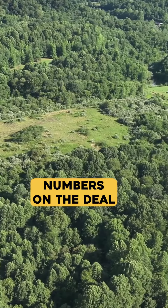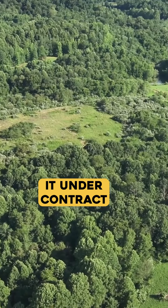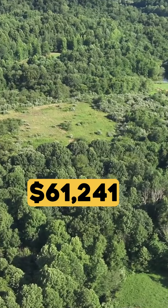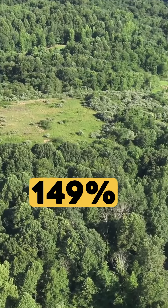Here are the numbers on the deal. We bought it for $41,075, listed it for $119,900, and got it under contract for full price at $119,900. Gross profit was $61,241, and we held the property for a total of 72 days. That's a return on investment of 149% — we only invested $41,000 and got back $61,000 in profit in just 72 days.